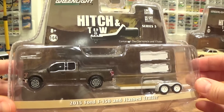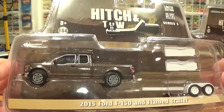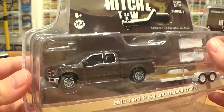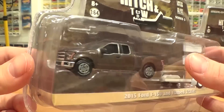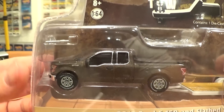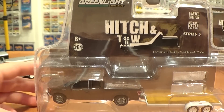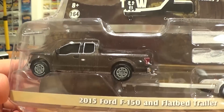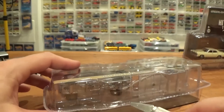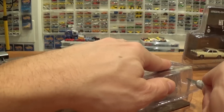The third vehicle is yet another pickup truck — this is really a pickup truck heavy Hitch and Tow series, showing off their latest castings. This is the 2015 Ford F-150 with flatbed trailer. The trailer's not new, but this truck casting has been making a lot of appearances in the last couple of months. Nice realistic wheels on this thing, you can see that already before we even open it up. I'm going to try opening this one from the bottom for a little bit more ease.